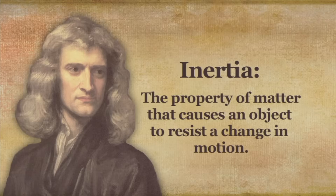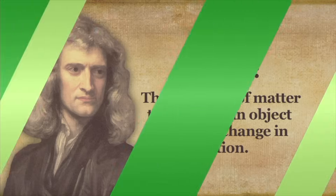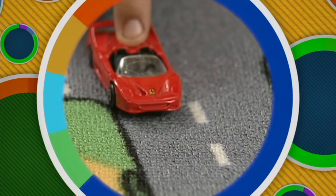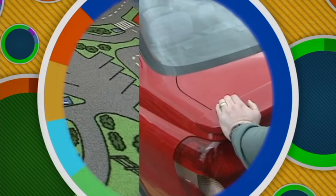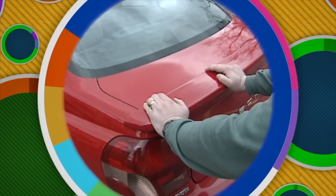Newton's first law is also known as the law of inertia. Inertia is the property of matter that causes an object to resist a change in motion. What determines an object's inertia? It is the object's mass — the amount of matter in an object. The more mass an object has, the greater its inertia. That would explain why it's easy to move a toy car with a simple push, but very difficult to set a real car into motion simply by pushing it.